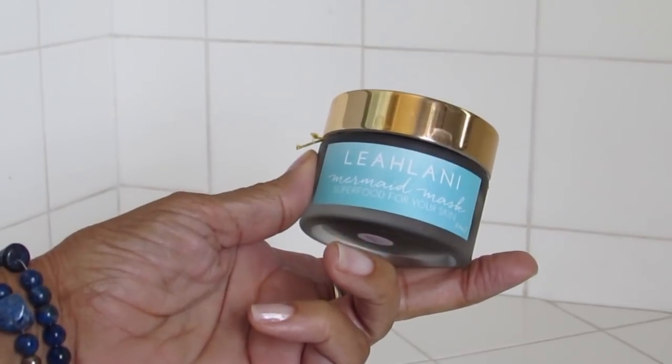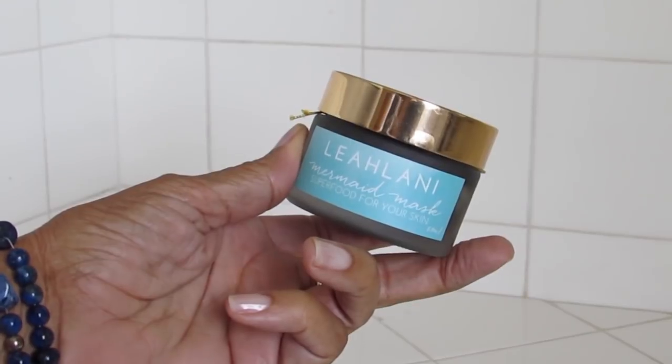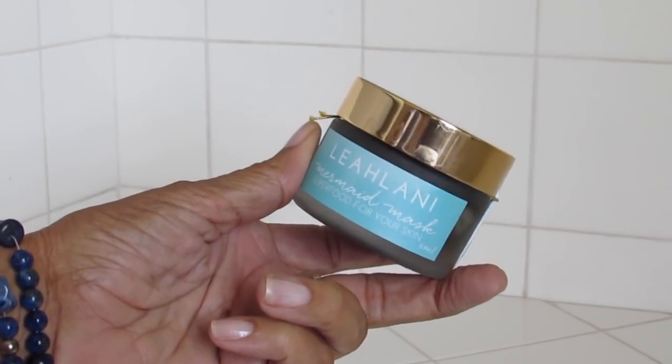This is not going to be in any particular order — I couldn't possibly, because I love all of these masks dearly. So we're going to start with the Mermaid Mask from Leolani Skincare. This is called Superfood for Your Skin. The goal of this mask is to nourish, hydrate, and heal the skin. It gives you a beautiful glow after you've used it.